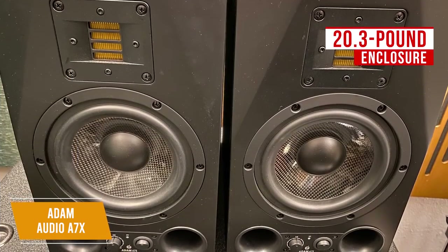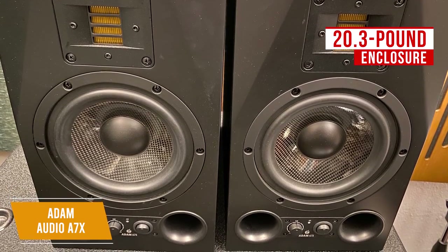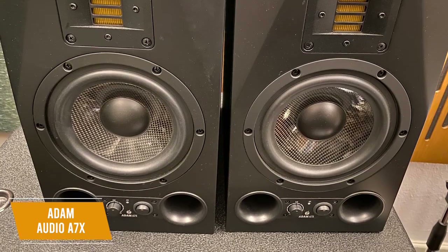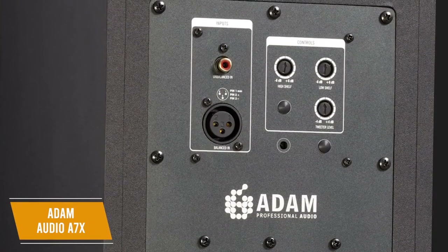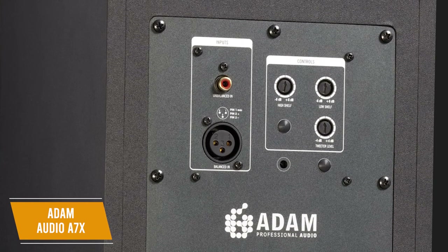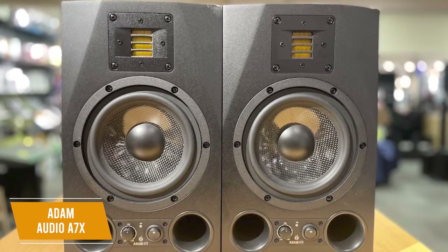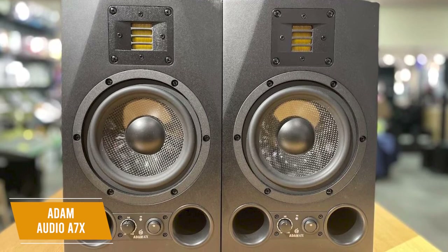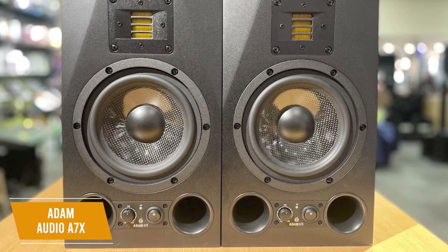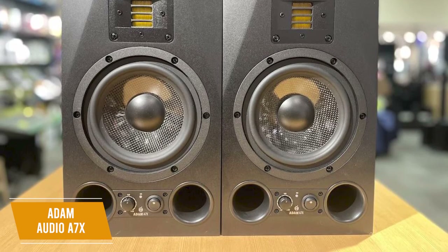It comes in a rugged 20.3-pound enclosure with a satin black finish and two front-firing bass ports, but it's compact and can fit either at home or in a studio. The power switch and volume rocker can be found on the front panel, so they're easily accessible for convenient adjustments. You get a rear control panel to optimize speaker output for your acoustic environment, and you can adjust the high and low frequencies. It also has XLR and RCA ports for balanced and unbalanced connections. The Adam Audio A7X produces high-end performance across the tonal spectrum and, despite its higher price tag, has a solid price-to-performance ratio for its class. This is perfect for serious engineers or producers who need an accurate and high-quality speaker.